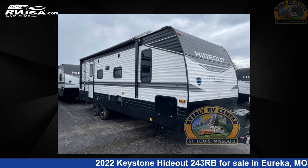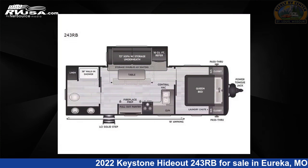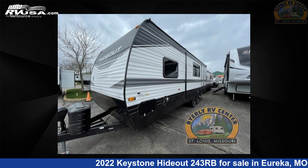This 2022 Keystone Hideout 243RB is a Travel Trailer RV. It is located in Eureka, Missouri 63025 and is offered for sale by Byerly RV.